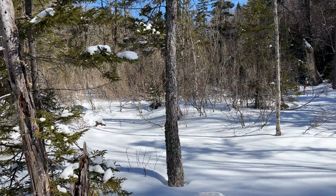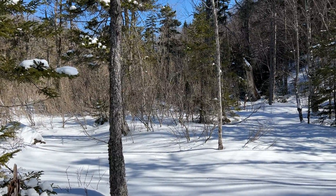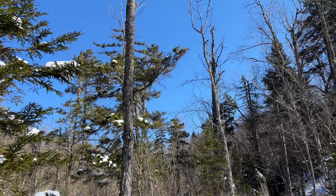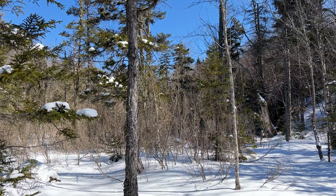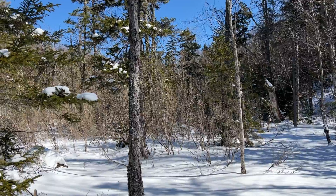This wetland seems to be a forested wetland. It's got spruce and red maple, and it looks like the shrub layer is predominantly winterberry.